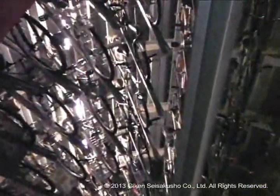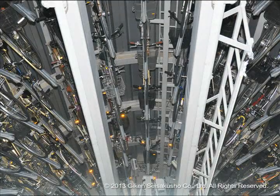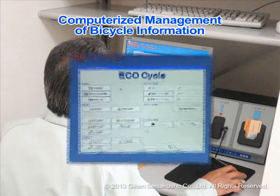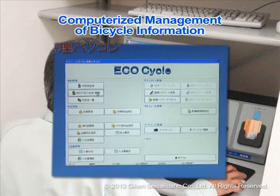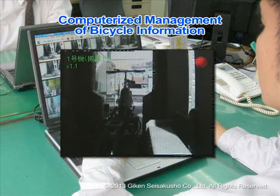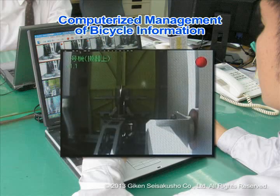Because bicycles are stored in a sealed underground area, there is no worry about theft, vandalism, or becoming wet from the rain. On the administrative side, because bicycle information can all be confirmed via computer, the load on operational staff is reduced. Rest easy knowing that when there is an emergency, our support centre will take the appropriate action.